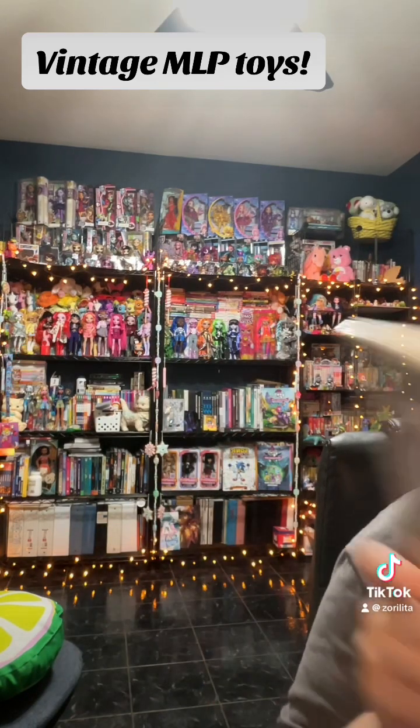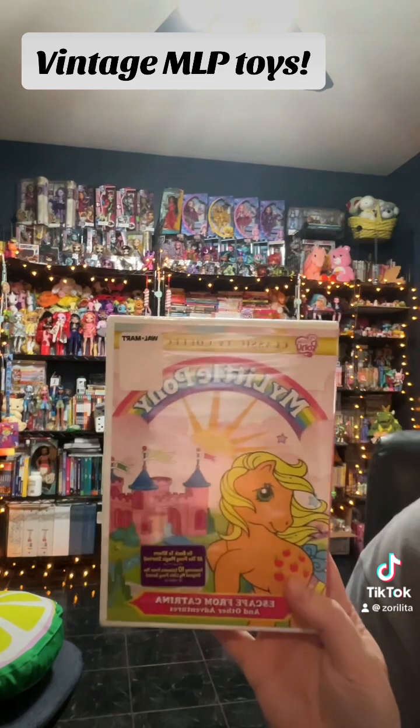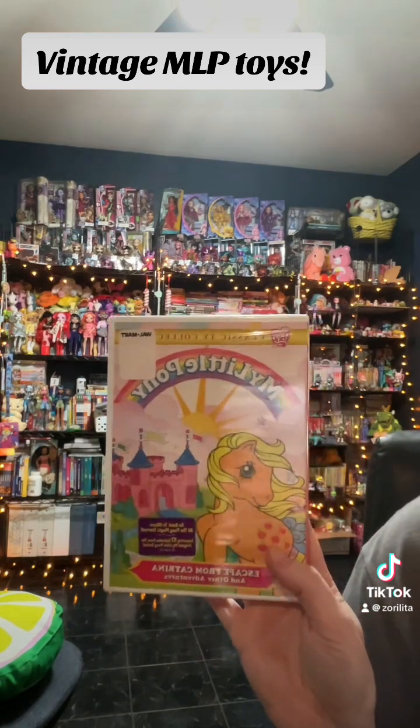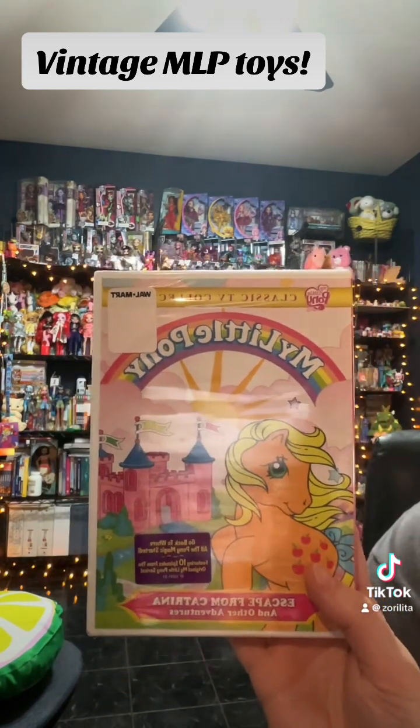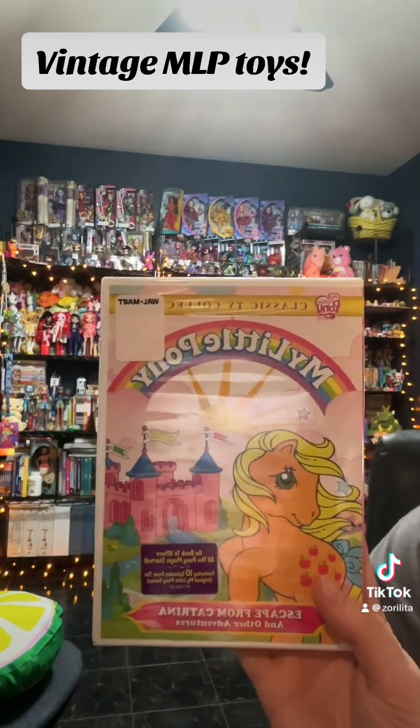Hey everyone, Zorilita back again. I wanted to do a little quick video. Pardon the washer and dryer in the back — it's laundry day — but I still wanted to do this video. I found a bunch of cool things, some at the thrift and some were gifts.